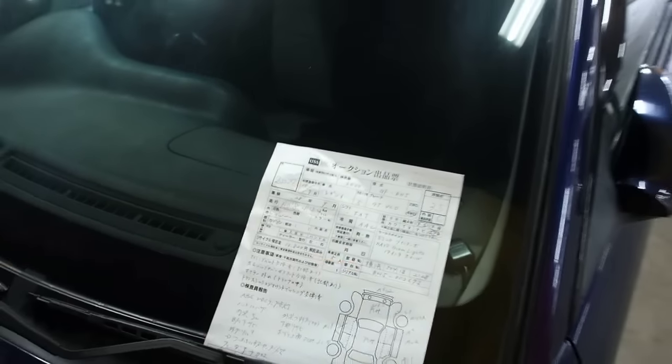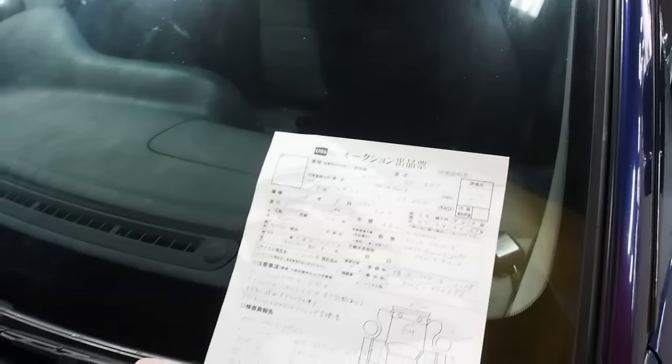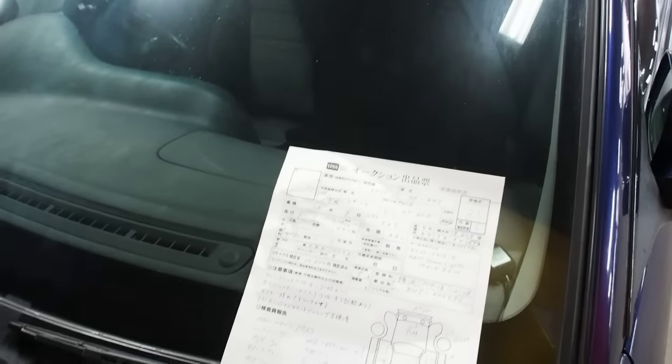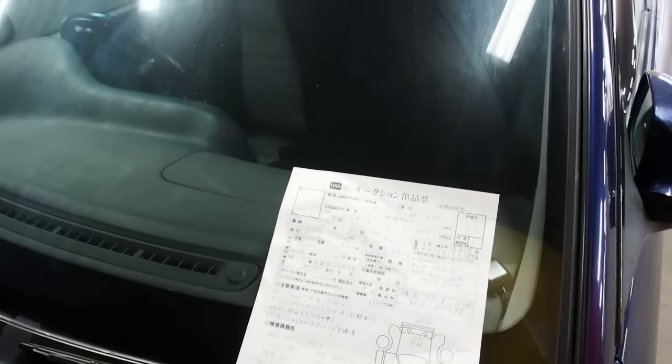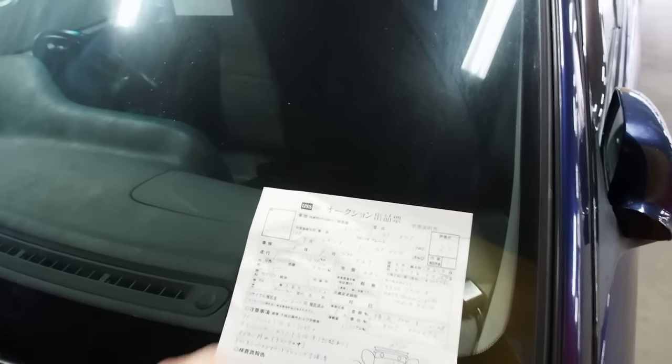I'm going to post a result video probably one day later. The reserve on this one is 10,000 yen, so roughly about $80 US dollars. I expect it to sell today. I'm kind of hoping for $250 — if I get over $250 that makes me happy, and if I get under, I'm still happy because I sell the car and don't have to pay relisting fees.